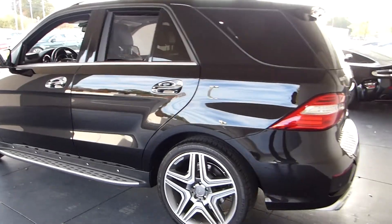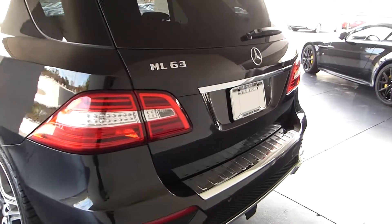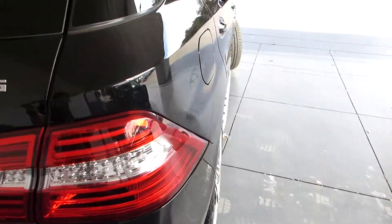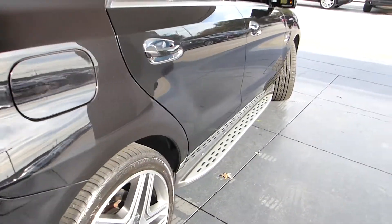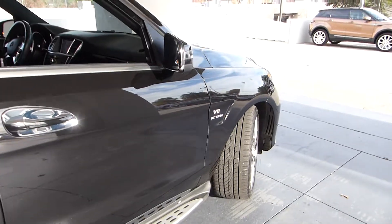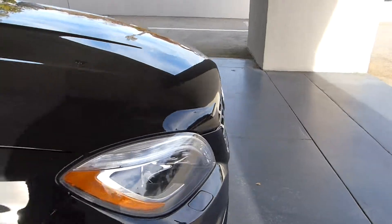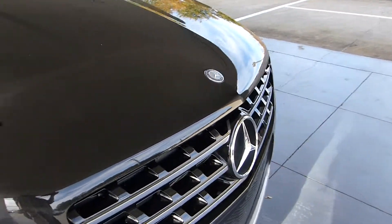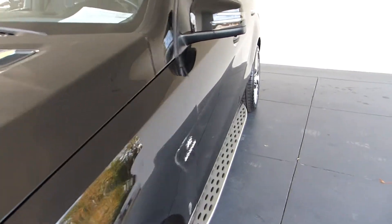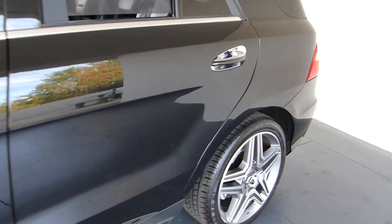With each vehicle we have a disclosure portal. In this portal you can view any service that was needed, any service that was done on the car mechanically, and also the physical reconditioning. Select Luxury works out any rock chips or touches up things like that. We work on wheel rash. We bring these cars up to a great standard here at Select, and we're dedicated to that.